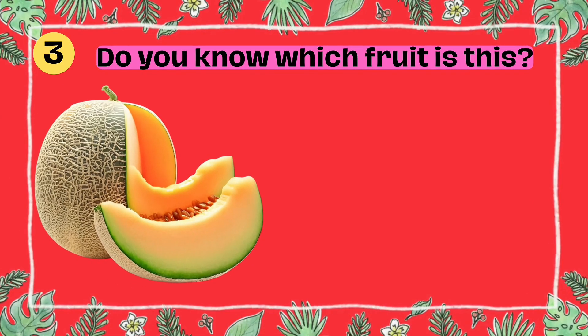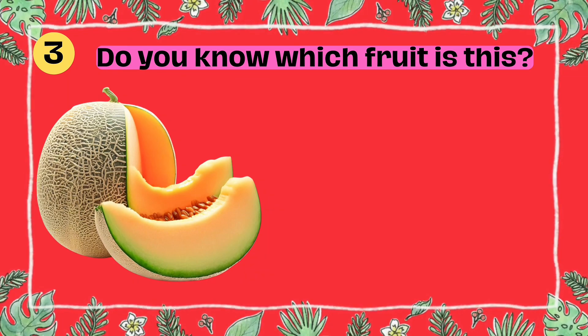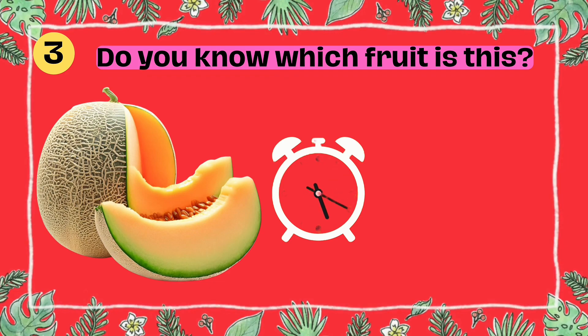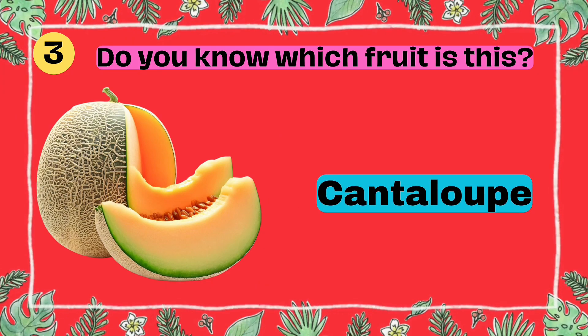Do you know which fruit is this? I'll give you five seconds to think. Five, four, three, two, one. Yes, that's right. It's a cantaloupe.